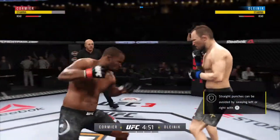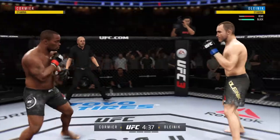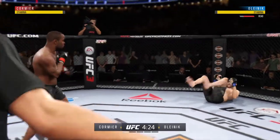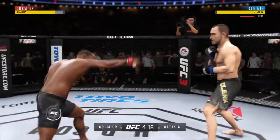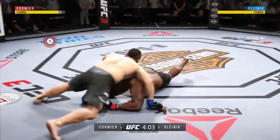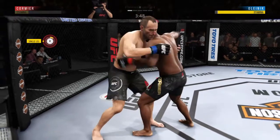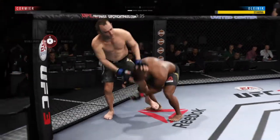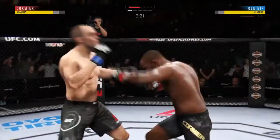Cormier gets caught with that punch — he'd be wise to get those hands up. High-level MMA defense; they are able to avoid the punch, nice job by Alexi Olinic. Cormier is probably going to let his opponent stand up — yes, he will. Takedown attempt there — look at that takedown. Olinic gets in the clinch and they disengage.